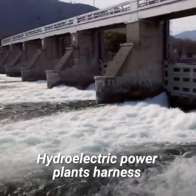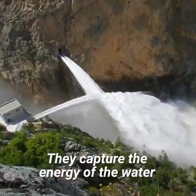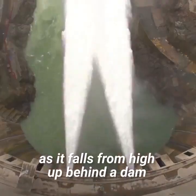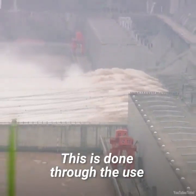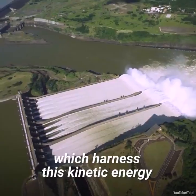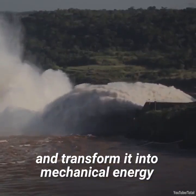Hydroelectric power plants harness the potential energy created by the water that the dam holds back. They capture the energy of the water as it falls from high up behind a dam. This is done through the use of turbine generators, which harness this kinetic energy and transform it into mechanical energy.